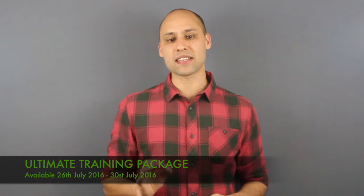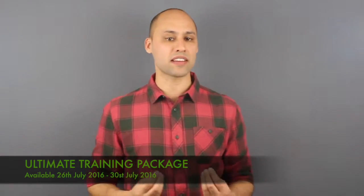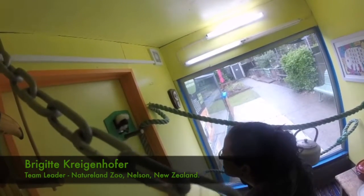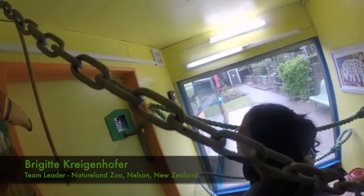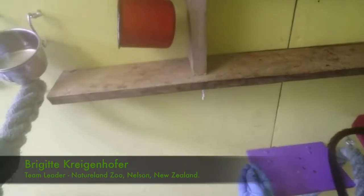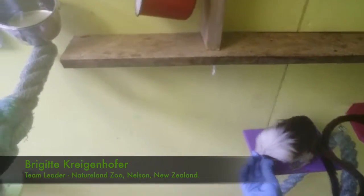Let's hear from some of the team at Natureland Zoo here in New Zealand and see how they have been finding being part of the academy. I'm Bridget Kriegenhofer and I'm the animal care team leader at Natureland Zoo in Nelson, New Zealand. The training we went through with Ryan was really great and helpful. We learned a lot about the science behind animal behavior as well as practical application. Ryan got me going on a cool challenge with our cotton-top tamarins, getting them used to being inside the room, which developed into station training. I was able to accomplish a lot under his guidance.